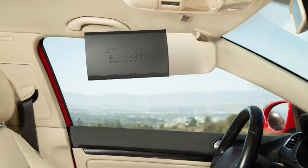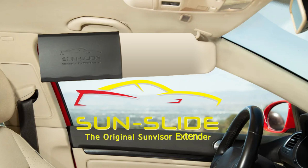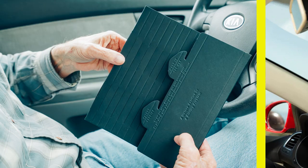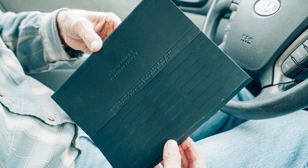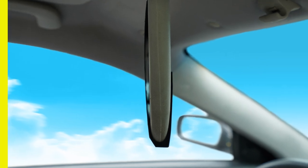So if your vehicle is not so equipped, the solution is to install SunSlide, the original sun visor extender. Look to the next photo for the important next step. Here, SunSlide has been slid towards the vehicle's door pillar. No more side sunny days.